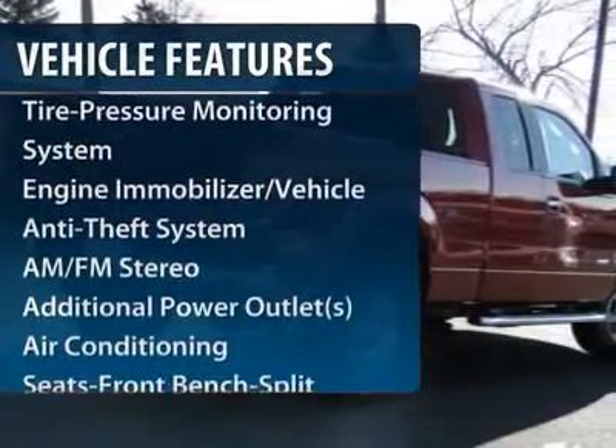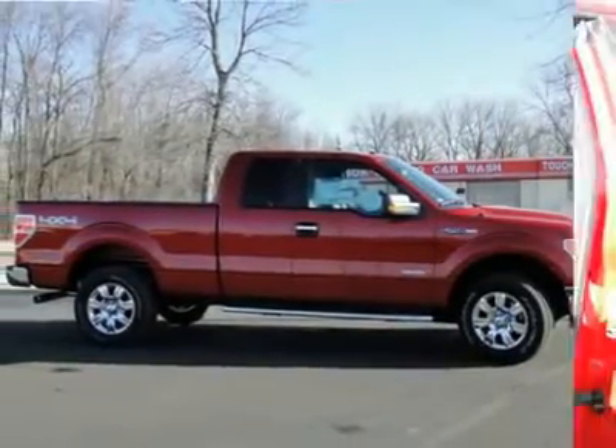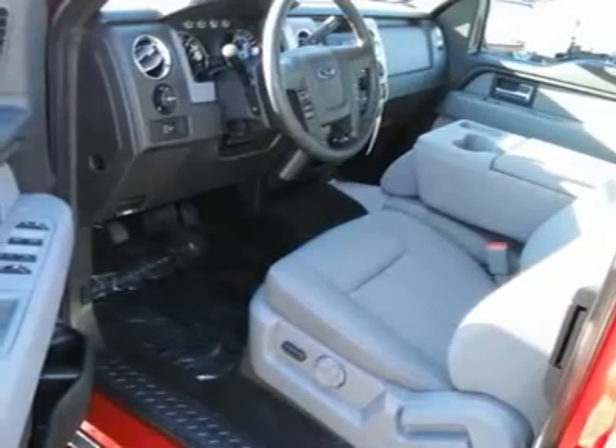Four-wheel drive, anti-lock braking system, traction control, front air conditioning, power steering, AM-FM stereo radio, intermittent wipers, tilt steering wheel, power outlets, split bench seat.